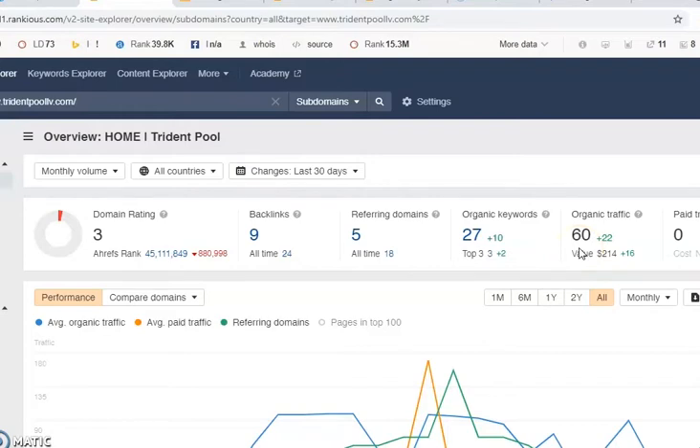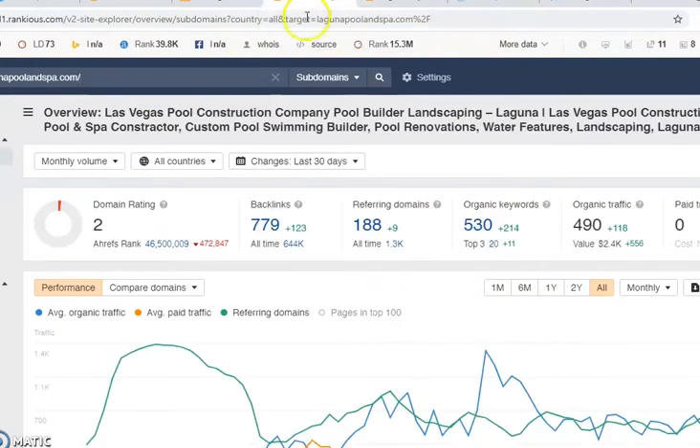You are only going after 27 keywords at this time, and you're only generating 60 organic visits per month — that's 60 people per month going to your website. If we take a look at your competitor, they also have a low domain rating of a 2, but they have 779 backlinks and they're focusing on over 500 different keywords, so they're getting 490 in traffic.